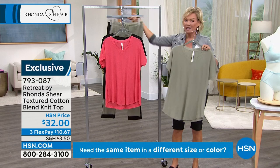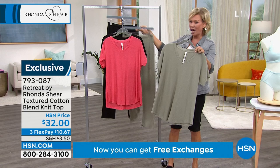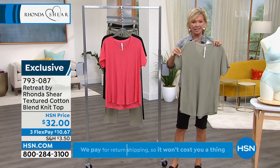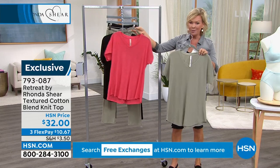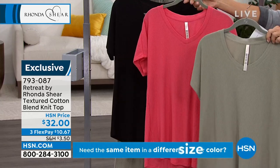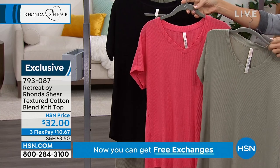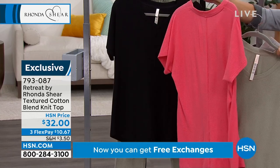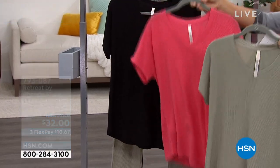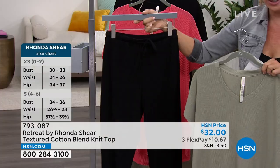We've got matching bottoms and this beautiful soft, lightweight textured cotton blend top. It's a nice little mini dolman, almost a shorter sleeve, but it gives you upper arm coverage. We have it in three beautiful colors — of course the black, we also have this gorgeous coral, and then this is the khaki. Length on these is 28 inches, a nice soft neckline, pullover style, beautiful cotton poly blend. Extra small through 3X are the sizes.